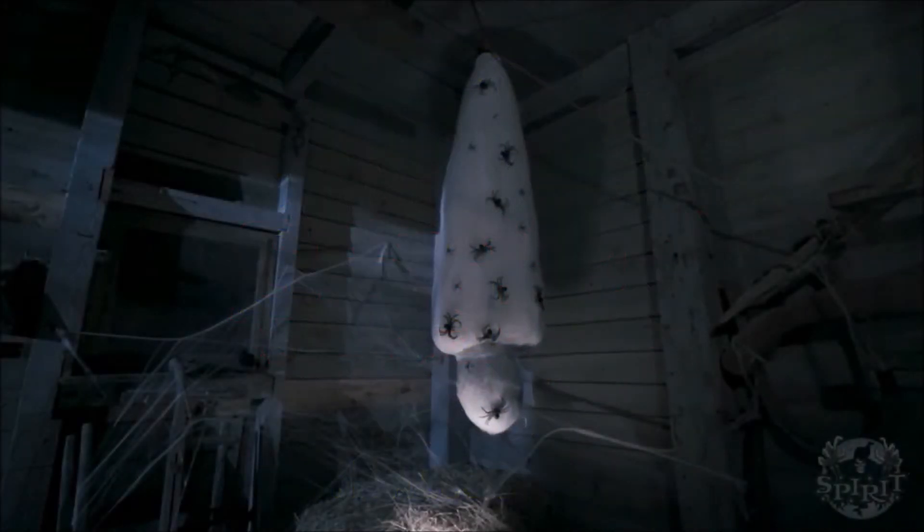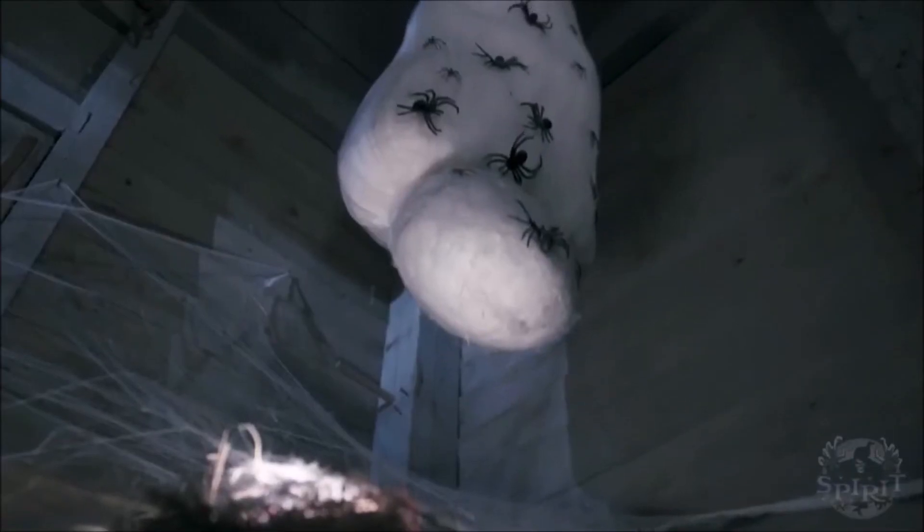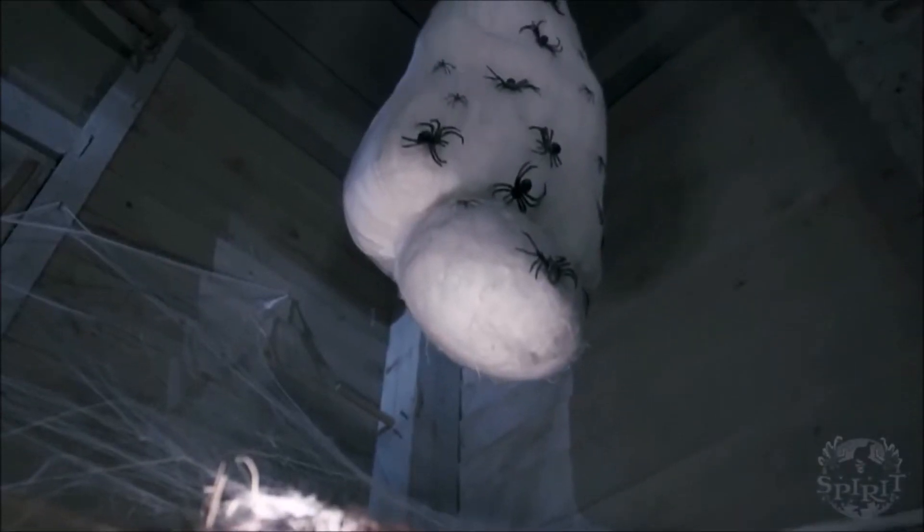I'd also like to talk about the price on this particular prop. I believe it's about four feet, which is the normal standard size for the type of stuff that YJ usually makes in this type of form or creation, and this one actually retails for $160, which is meh.